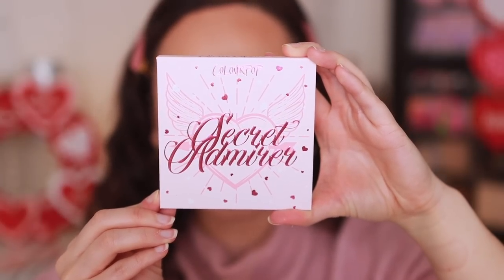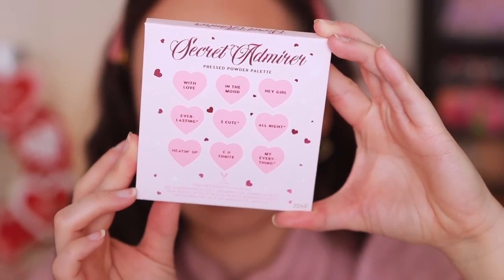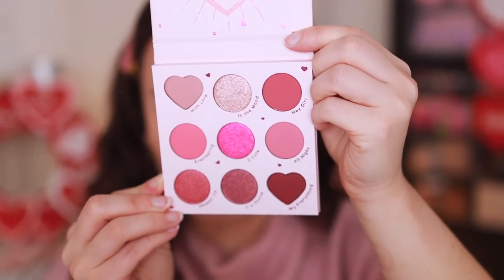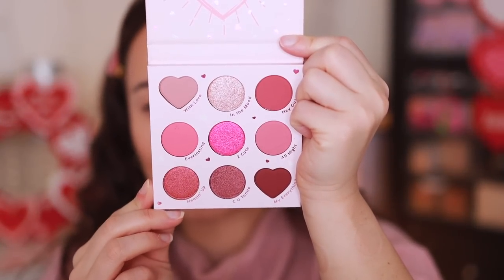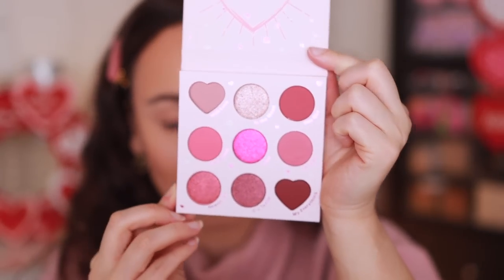ColourPop is cruelty free and made in the USA. They launch too much — it became too much for me to handle — but it's good stuff for the most part. This is a very cute Valentine's Day palette; I love the two little hearts. I just reviewed a pink Valentine's Day palette yesterday, so I'm a bit over the pinks, but tis the season.